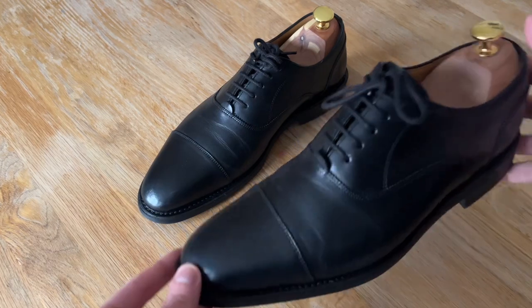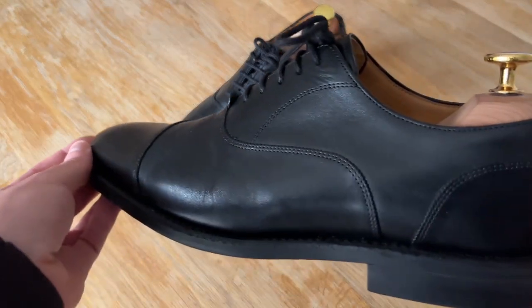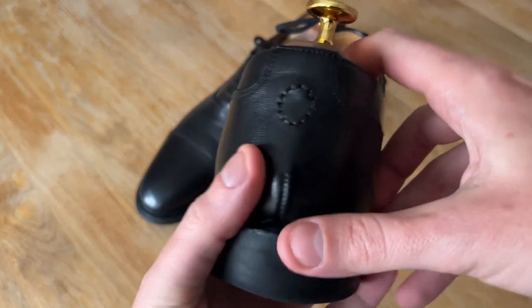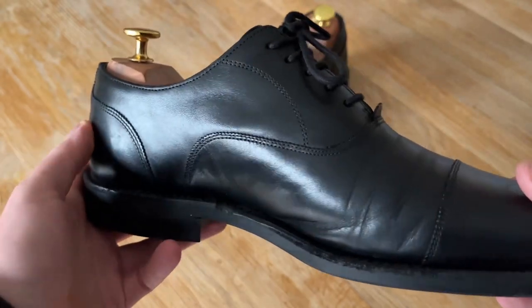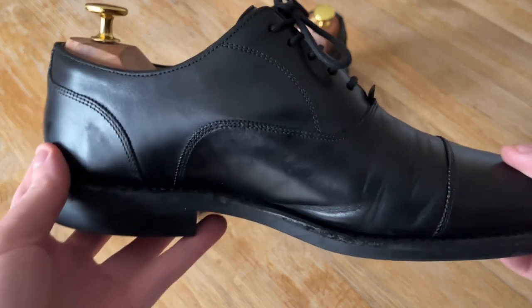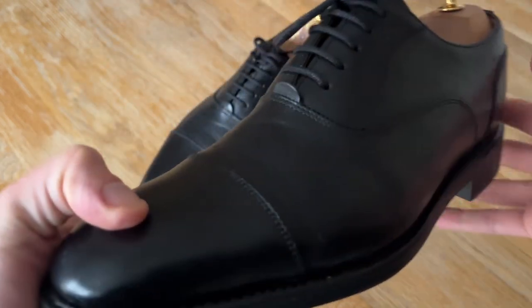The first pair are my go-to wet weather shoes, the Oliver Sweeney Milham Black Capto Oxfords. Perfect for a dreary day at the office, with the rubber soles keeping my feet nice and dry. I think I paid around £100 for these, and they are made in India. Not the highest quality, but they are good Goodyear welted with full leather lining.